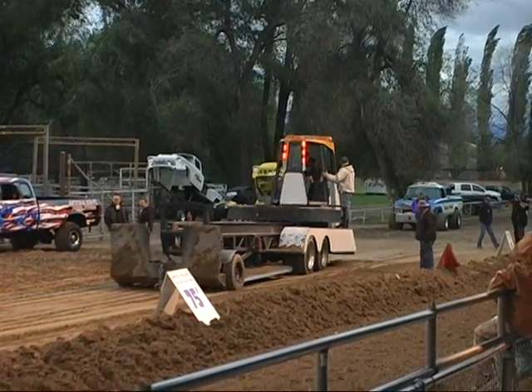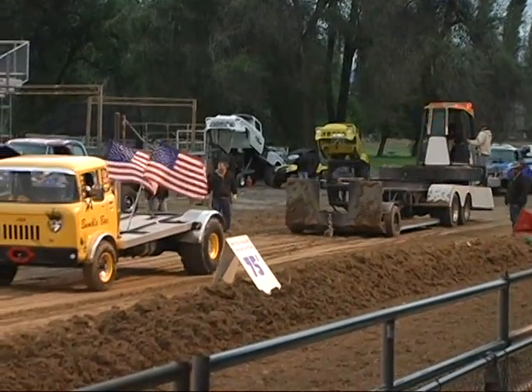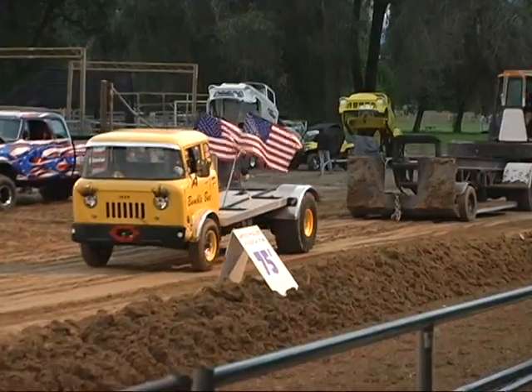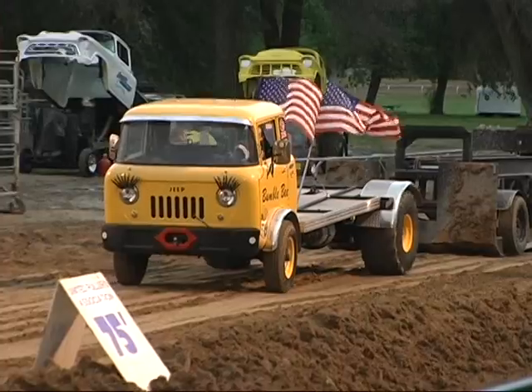Bumblebee has a little bit of an advantage — or maybe it's just some fun for him. He's got a couple of pulls because he's first and he's the only one in his class. So he's gonna try it again and see if he can beat his own number.